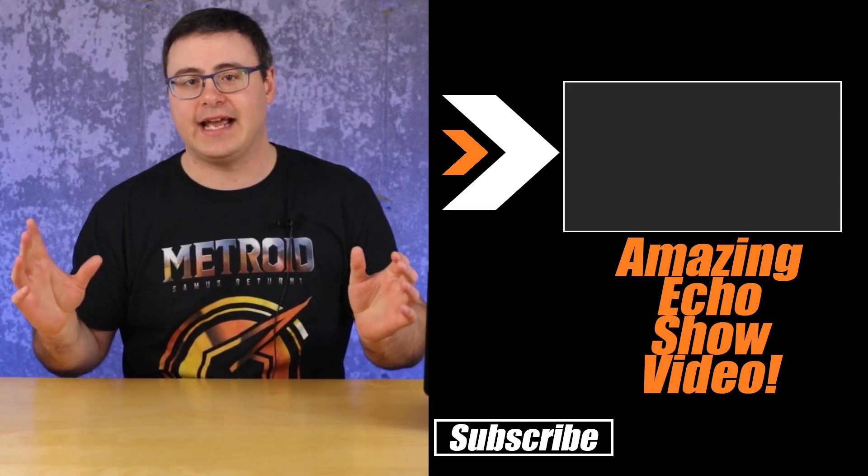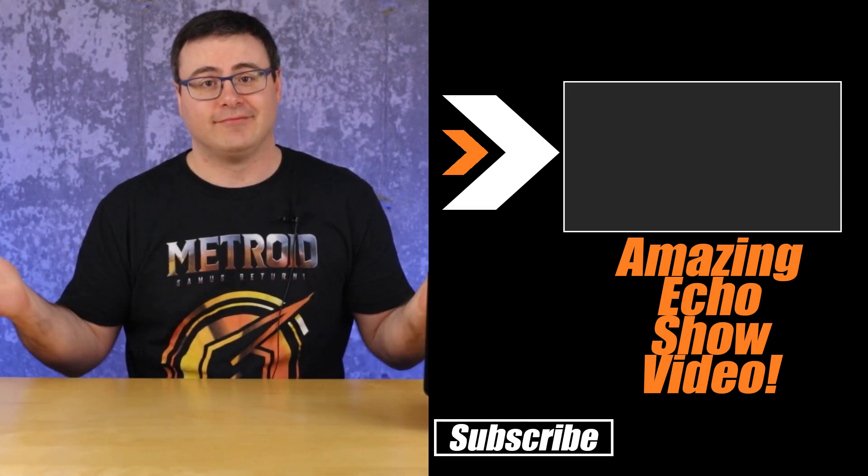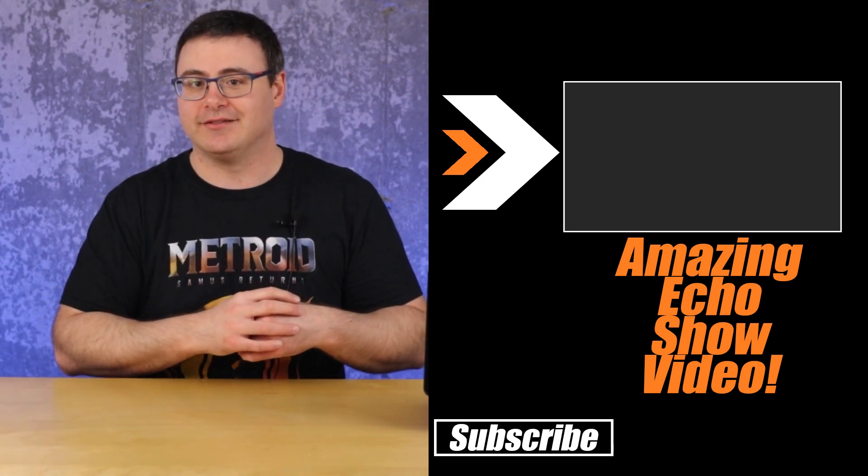Go check out everything the Echo Show 10 can do, do something selfless, and otherwise — thanks for watching. Don't hate, automate.